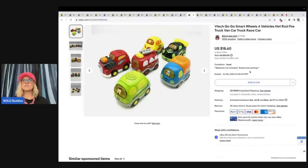VTech Go Go Smart Wheels — six vehicles: hot rod, fire truck, van, car, truck, race car. I got these at the Goodwill Bins. These are kind of heavy so probably didn't make a ton of money, but I sold these for $18.60 plus shipping.